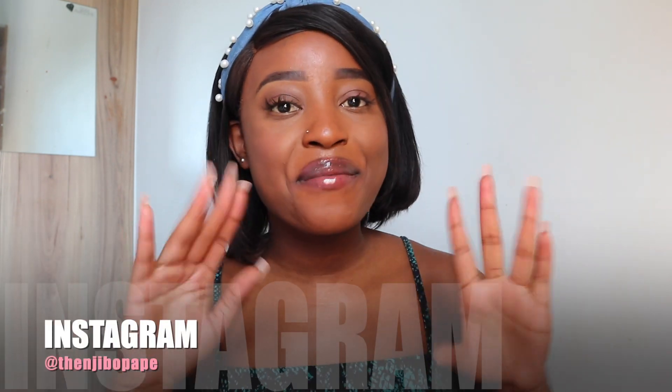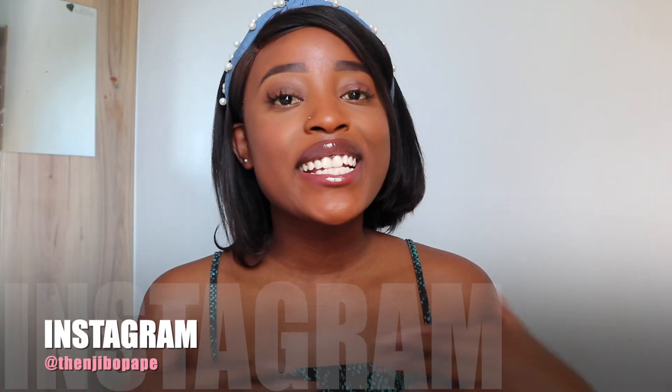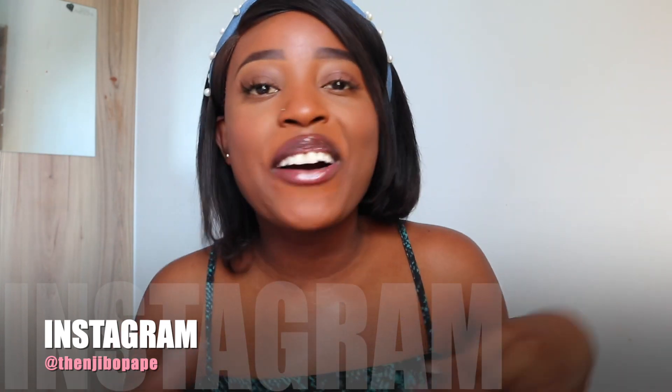Hey guys and girls and everybody else in between, welcome back to the channel and welcome back to another video. If you're new here, I'm gonna give you a moment to subscribe, and if you're a returning subscriber, hey friend, thanks for stopping back by. Today's video is a try and haul — you guys know I always say this but I really love filming try and hauls.